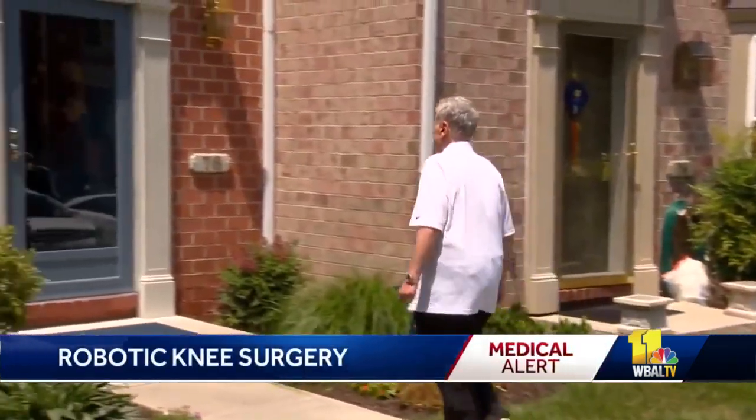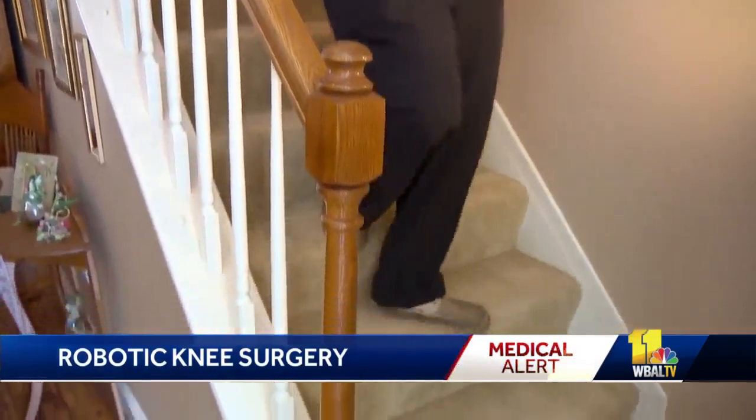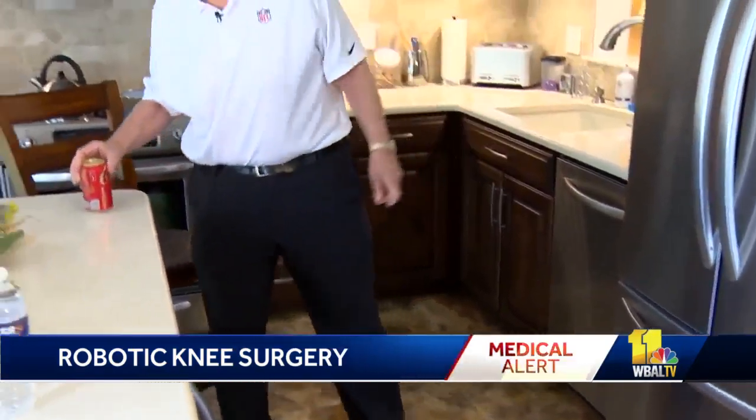Mike Schumann skips up the step of his walkway, bounds down the stairs, moves with total ease. Hard to believe he had both knees replaced just four months ago.